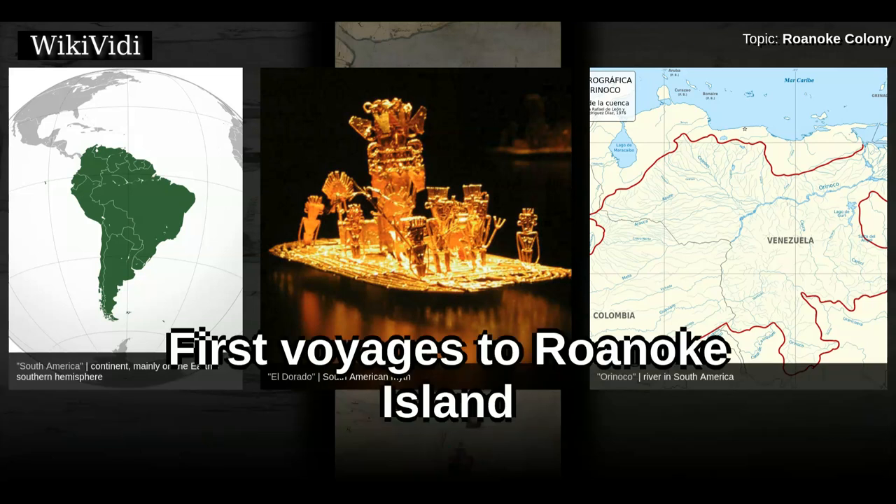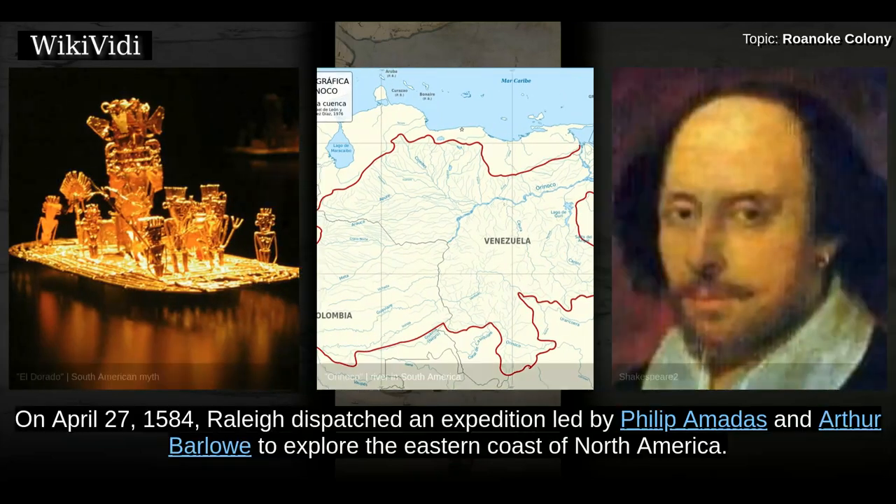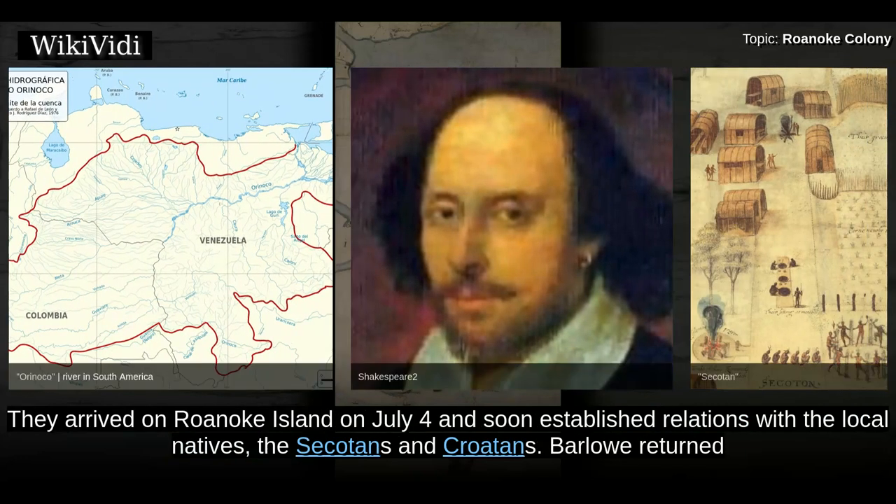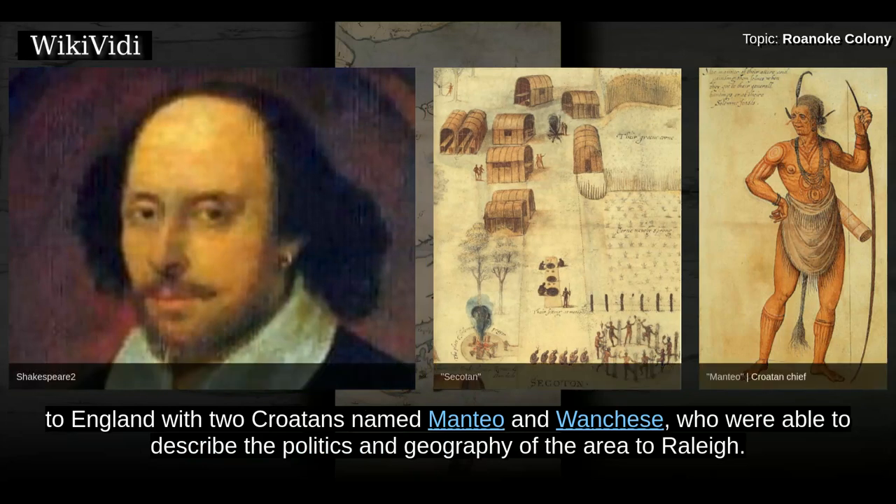First Voyages to Roanoke Island. On April 27, 1584, Raleigh dispatched an expedition led by Philip Amadas and Arthur Barlow to explore the eastern coast of North America. They arrived on Roanoke Island on July 4 and soon established relations with the local natives, the Secotons and Croatans. Barlow returned to England with two Croatans named Manteo and Wanchese, who were able to describe the politics and geography of the area to Raleigh.